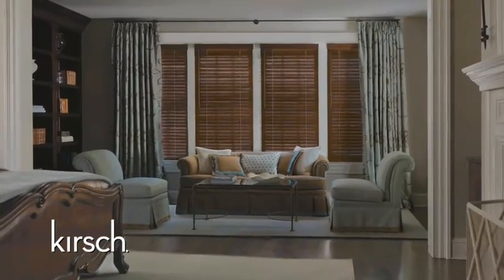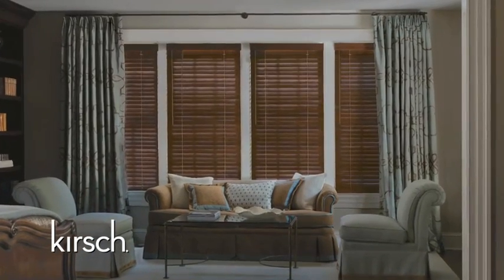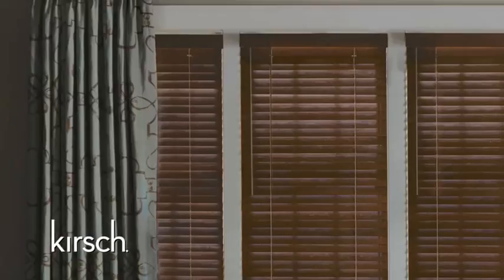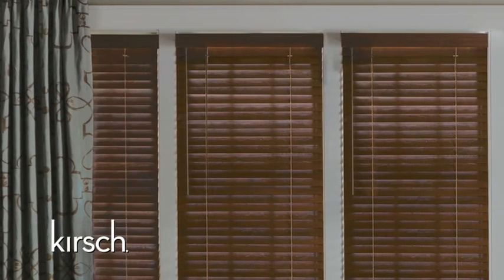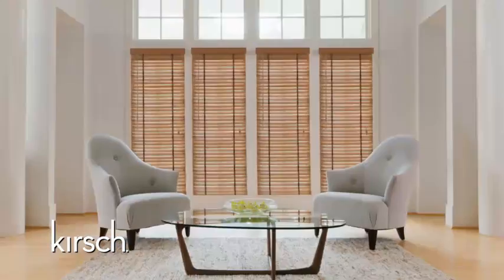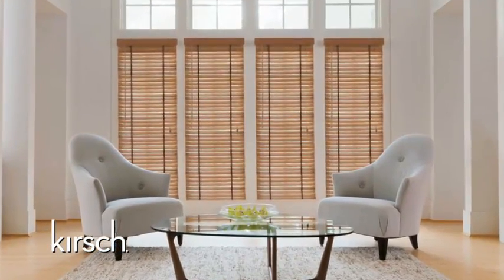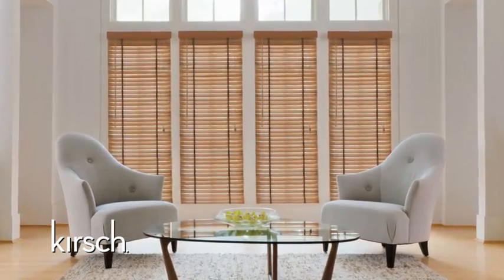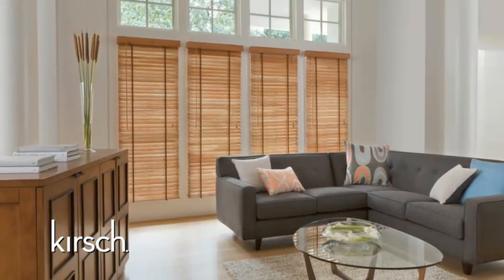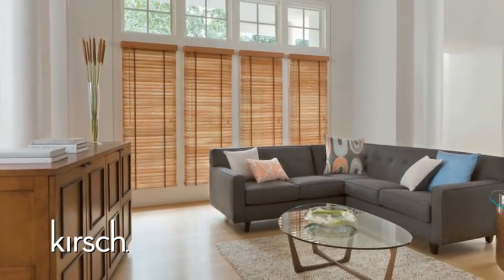If the blind is for a living room, dining room, or bedroom, we recommend Kirsch Hardwood Blinds. Hardwood is our premium collection that features an unsurpassed palette of rich finishes, including natural textures that reflect the detail and characteristics of other hardwoods in the home. Hardwood is available in the largest number of finishes and is our lightest and most rigid material, available in the widest variety of options and upgrades.